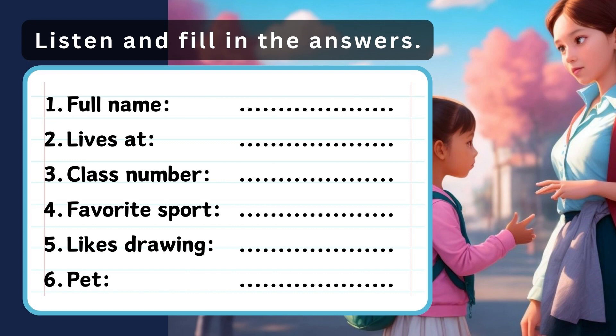3. Do you like school, Emma? Yes, I do. Which class are you in? I'm in 3-A. I have nice classmates.